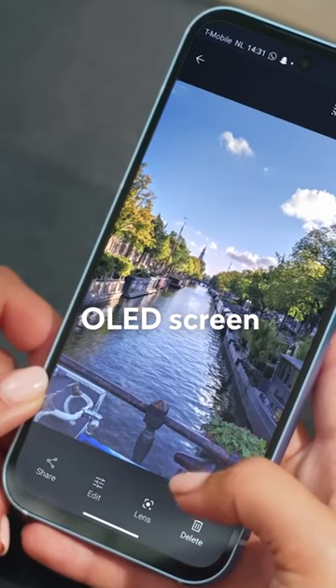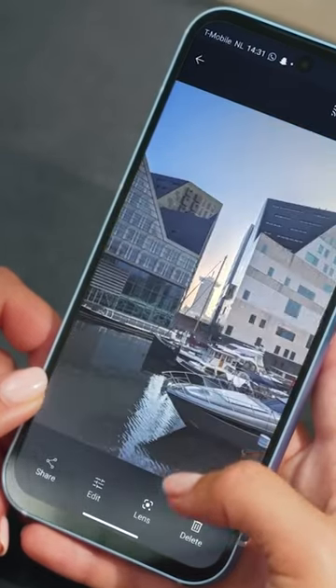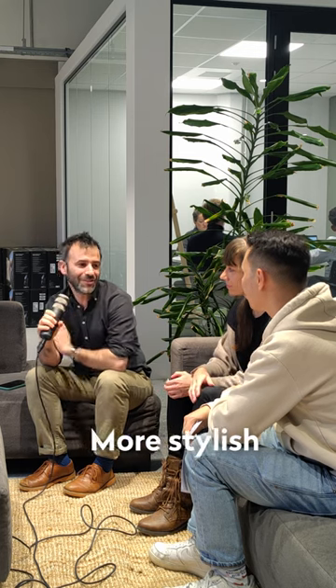It's a device with an OLED screen. There were quite a lot of people who were actually wanting us to do an OLED screen on our devices. I remember also something about the teardrop notch — a lot of people don't like that, so our latest display has a punch hole. The camera is behind that punch hole, and it looks more stylish and a bit better from a design perspective.